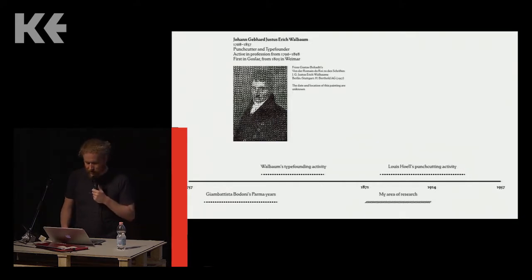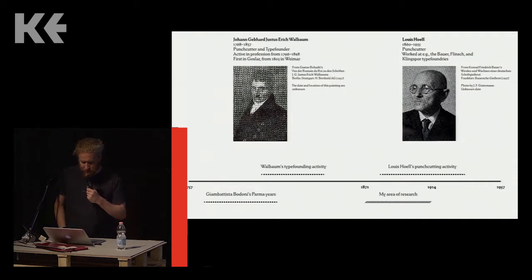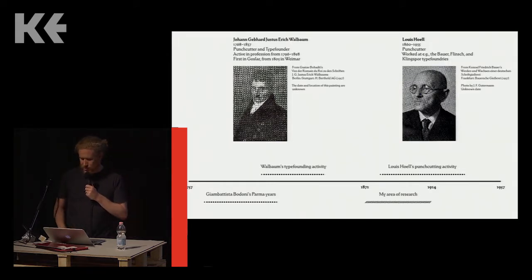Louis Hull may be the most well-regarded German punch cutter of the first half of the 20th century. Unlike Bodoni, he wasn't a printer, and unlike Wahlbaum he didn't have his own type foundry. Instead he worked as a craftsman inside other type foundries. During the last three decades of his career he ran the punch cutting departments first at the Flinch foundry in Frankfurt and then at Bauer, also in Frankfurt — both companies with several hundred employees, much larger operations than in Bodoni or Wahlbaum's times.